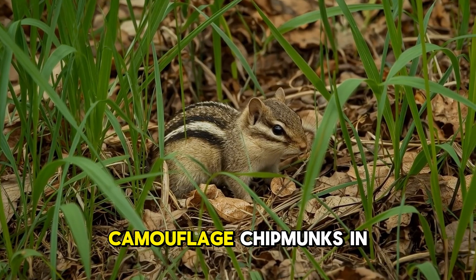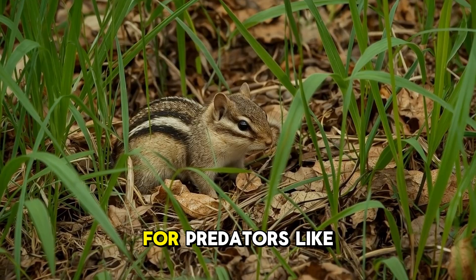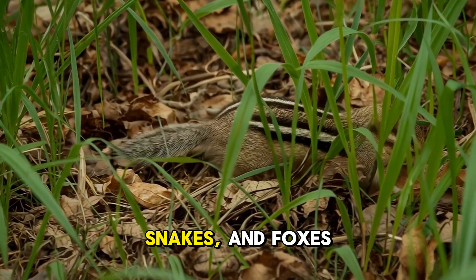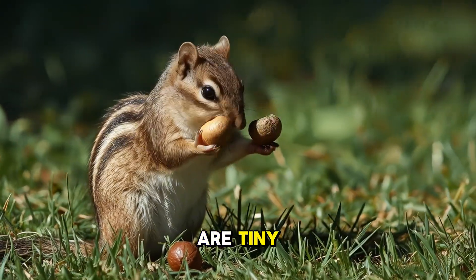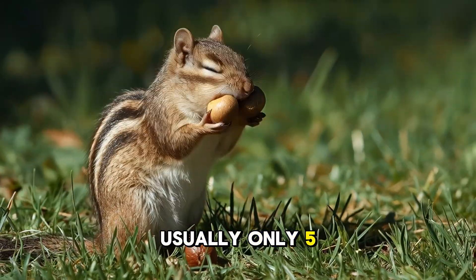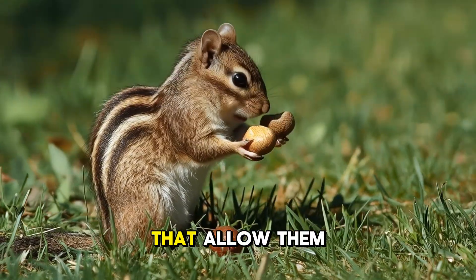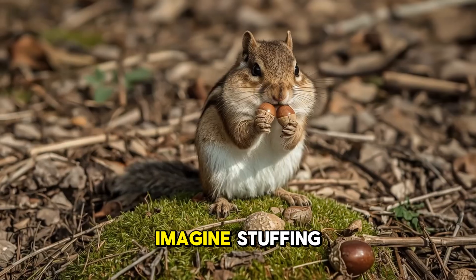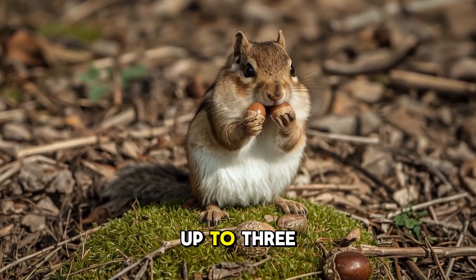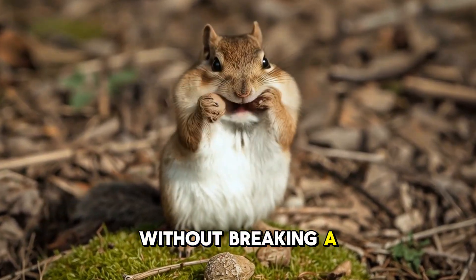Those stripes help camouflage chipmunks in the grass and leaves, making it harder for predators like hawks, snakes, and foxes to spot them. Even though chipmunks are tiny — usually only 5 to 6 inches long — they have super strong cheek muscles that allow them to store food in their stretchy cheek pouches. Imagine stuffing your cheeks with up to 3 acorns at once — that's what a chipmunk can do without breaking a sweat.